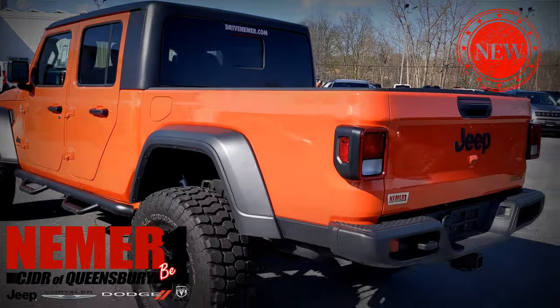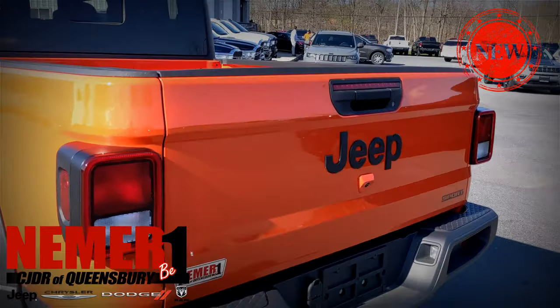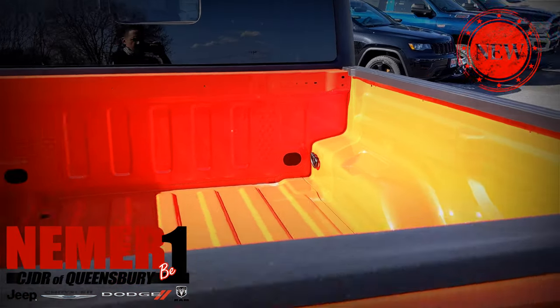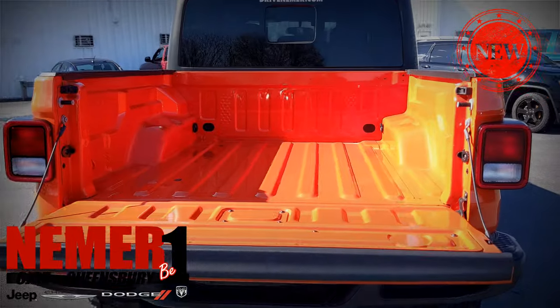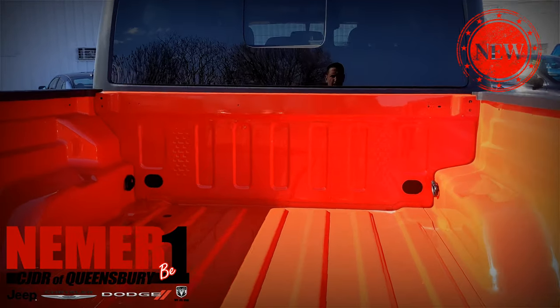If you're not familiar, this is a brand new model — the Gladiator. It's essentially a Wrangler pickup truck. Everybody's been asking for it for about a decade now. Jeep finally built it, and they've been selling really well.